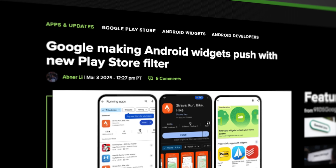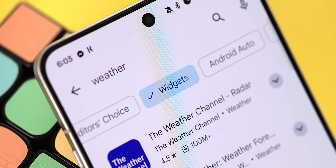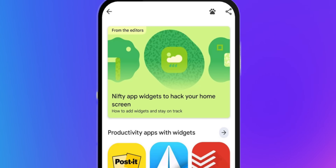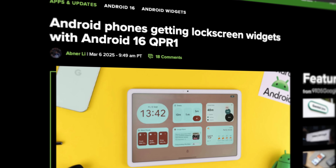Following that Spotlight Week, Google has made some changes to support this initiative, like adding a new widgets filter in the Play Store, and they're even planning an upcoming widgets editorial page that will showcase collections of excellent widgets. This all makes a lot of sense, especially as there are some rumors flying around that Android 16 might finally bring lock screen-supported widgets.